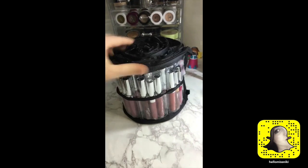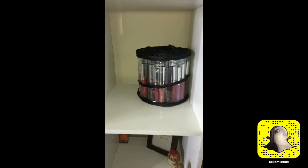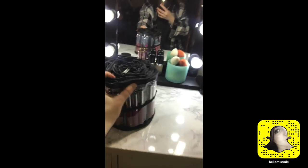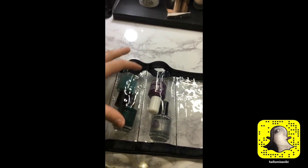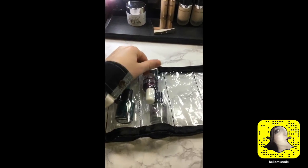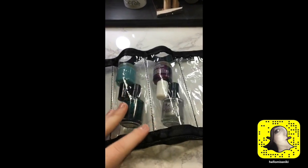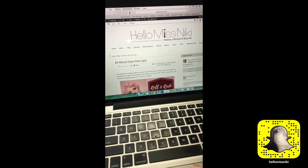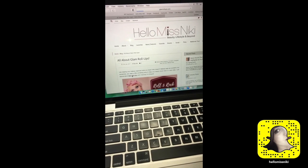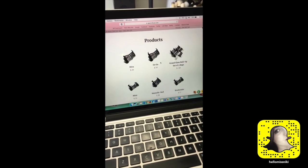I think the Glam Roll-Ups are pretty cool. Even just for home use — if you have no place to keep your lipsticks, you could just put it on a shelf. It's really an interesting concept and I really like it. You can also use the Smoochy for nail polish storage, and that works pretty well too. For more information on the Glam Roll-Ups, go to hellomissnicki.com where I have a brand feature, or go right to glamrollups.com to see the products they have to choose from.